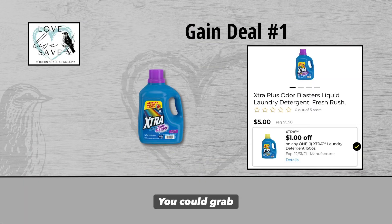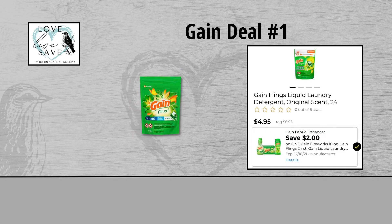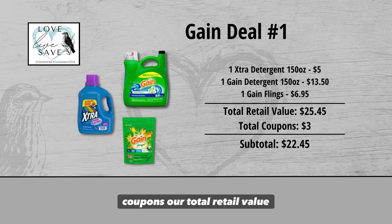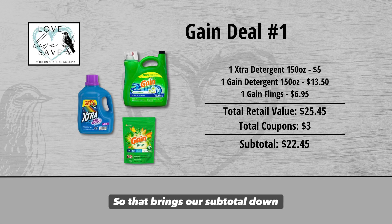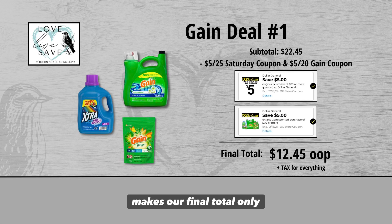Okay, so let's get started. For our first Gain Deal, you could grab one 150-ounce size bottle of extra laundry detergent for $5 and clip the $1 off extra detergent digital coupon. Grab one 150-ounce size bottle of Gain laundry detergent for $13.50 — we don't have a digital coupon for it, but that's okay. And finally, grab one bag of Gain Flings for $6.95 and clip the $2 off Gain Flings digital coupon. Our total retail value comes to $25.45. With $3 in coupons, the subtotal drops to $22.45. Minus the $5 off $25 Saturday digital coupon and the $5 off $20 Gain coupon, our final total is only $12.45 plus tax.